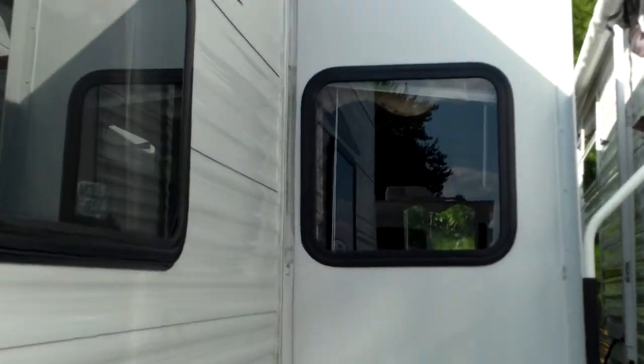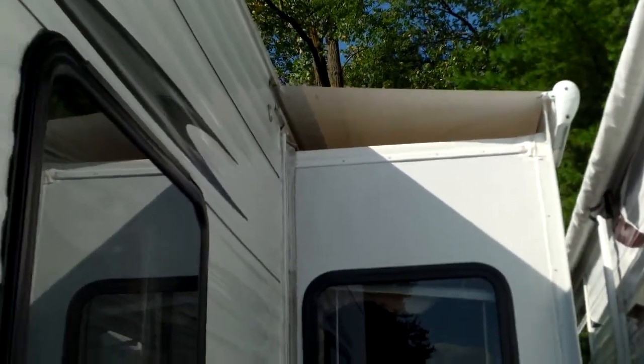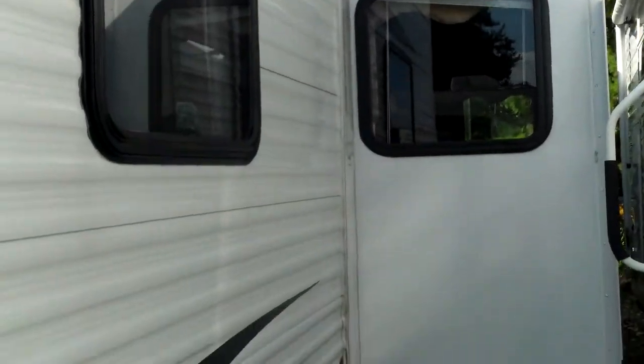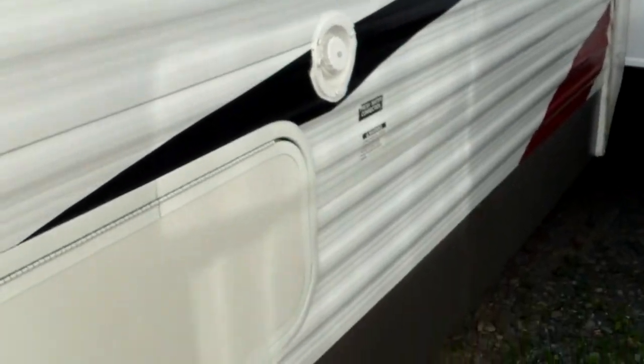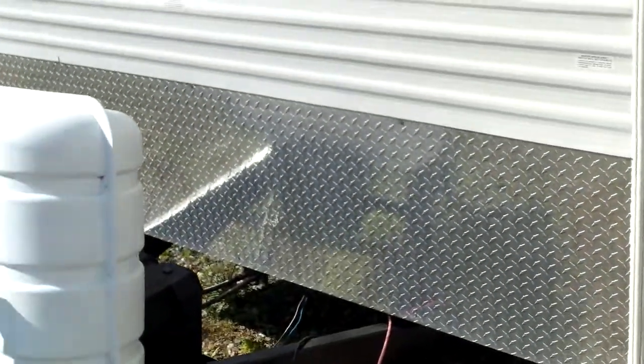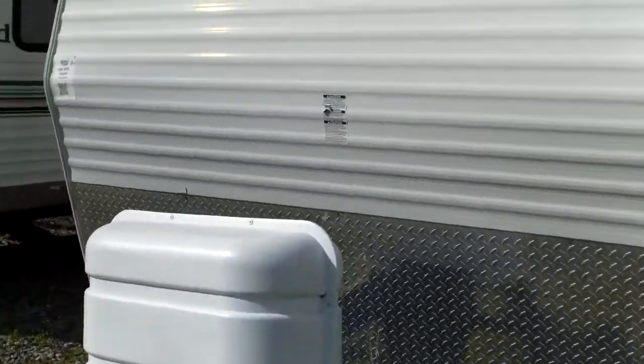Looking at the slide-out here, we do have the slide-out cover over it — that's about an $800 option that the customer added before he traded it. Storage compartment and your freshwater fill is right there. There's also nice diamond plate up front, which will help with the small stone pebbles that fly up from the road.